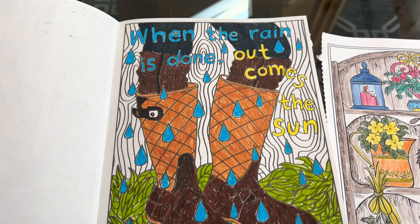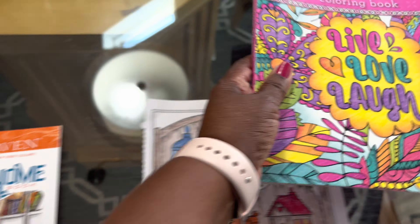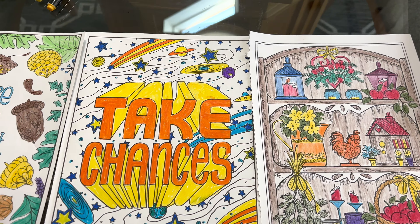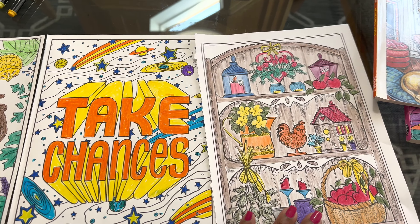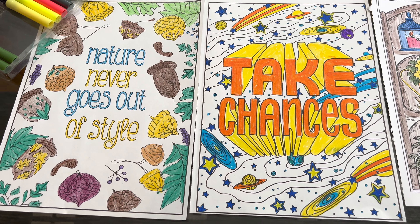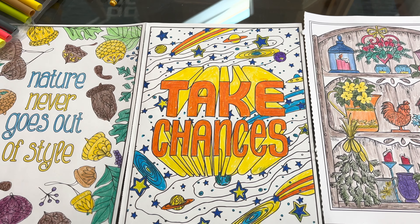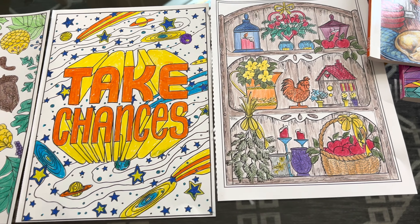This one says, "When the rain is done, out comes the sun." Well, I hope I've given you some ideas today to go out and maybe pick up your coloring book. As I always say, it's very relaxing, and fall is coming — this will really be a whole lot of fun for you. So pick up a box of pens, a couple of coloring books, and come along with me and my friends, hosted by Grandma Sandy. Let's go coloring.